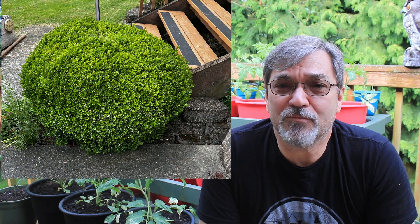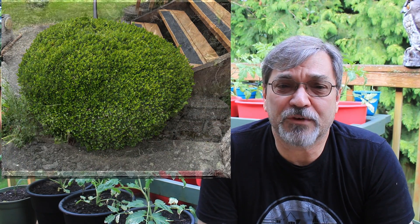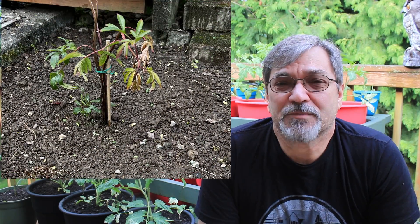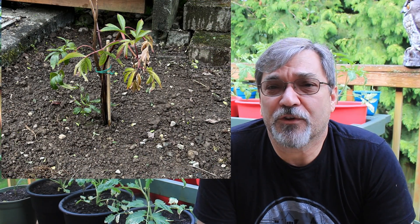Yesterday the peony got replanted. I finally moved it out of its bucket and put it in the front yard, pulling out an old boxwood tree that the wasps had decided was a good place to make a hive — they were building their hive inside it, so it was time to get that out of there.